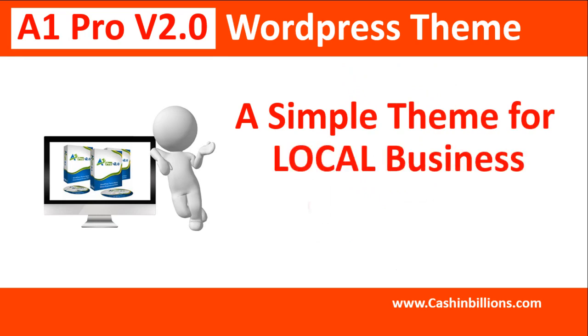This is a super simple theme. Many themes are complex and have a lot of options and switches. Good for local business or bloggers.